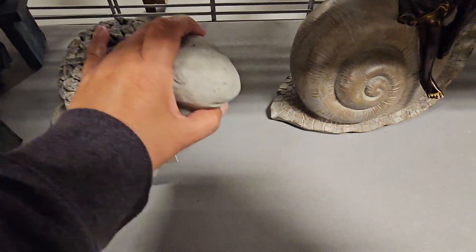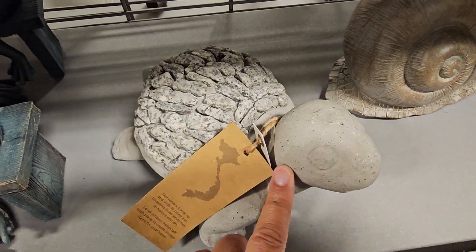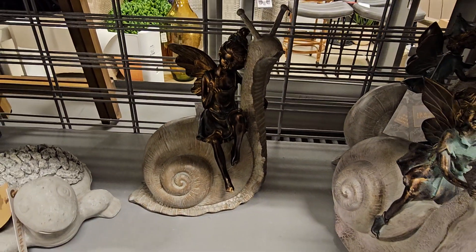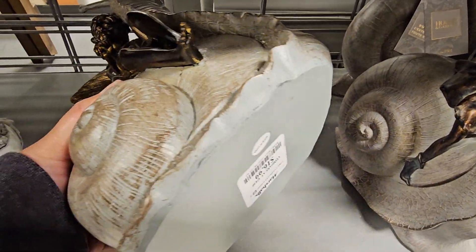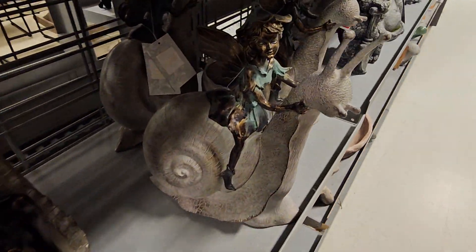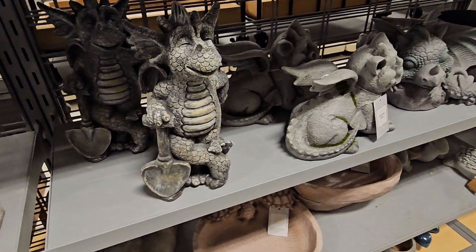This one is $9.99. Whoa, that is so heavy — look at the rocks. Cute little turtle. Look at the little fairy with a snail. $16.99. They have this one — this one's really cute, I love her colors on her. And they got little dragons here.